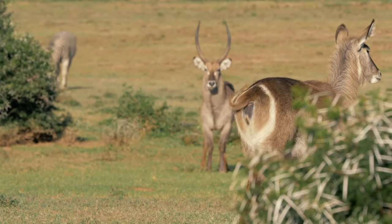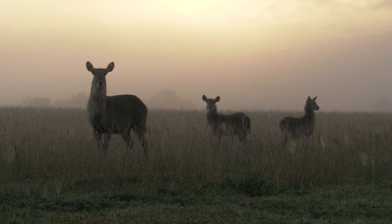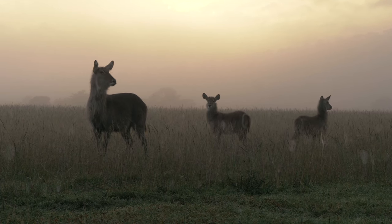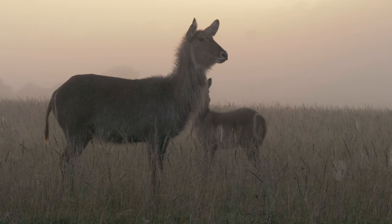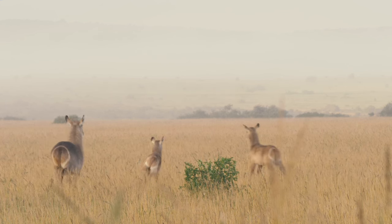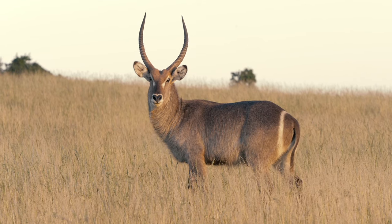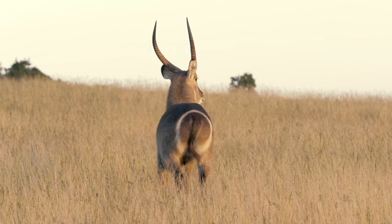Waterbuck occupy quite a unique ecosystem in southern Africa. Being a dry, hot continent, waterbuck are always found within a few hundred meters to a kilometer or two of water — they are dependent on it and drink multiple times per day. Young survive by hiding in dense riverine vegetation for the first three to six weeks of life. Because water and thick vegetation are so limited across arid Africa, waterbuck have to be quite tolerant of one another, as the ecological space available to them is quite limited.